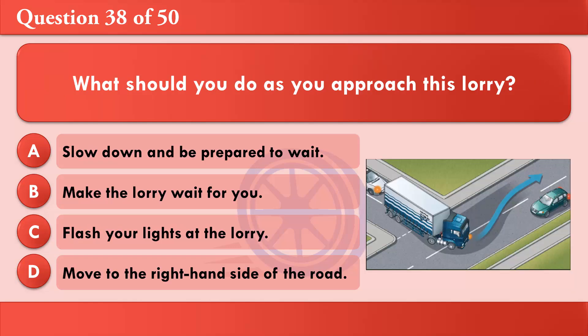What should you do as you approach this lorry? A: Slow down and be prepared to wait. B: Make the lorry wait for you. C: Flash your lights at the lorry. D: Move to the right-hand side of the road. The correct answer is A: Slow down and be prepared to wait.